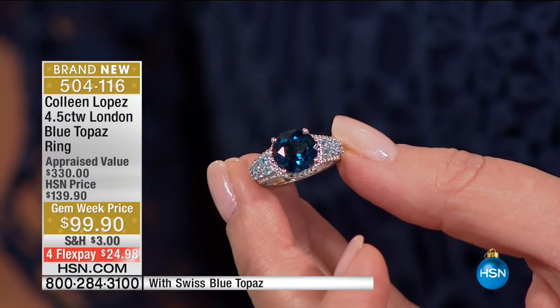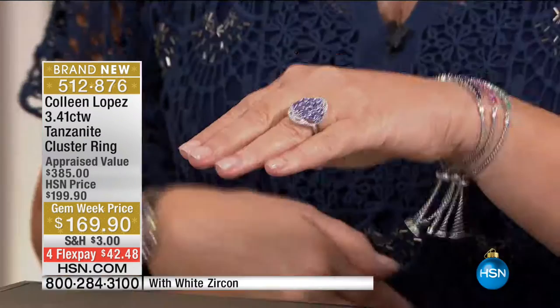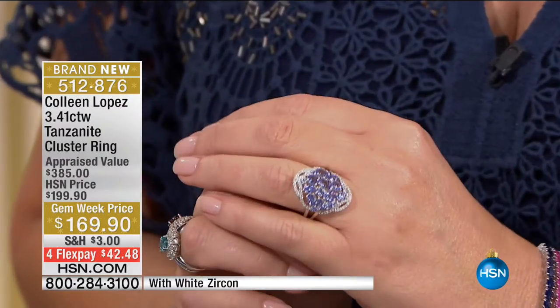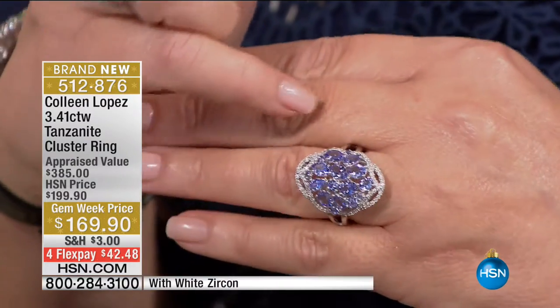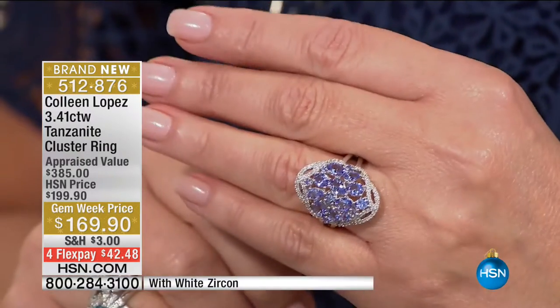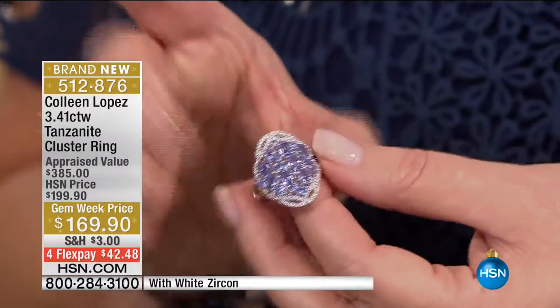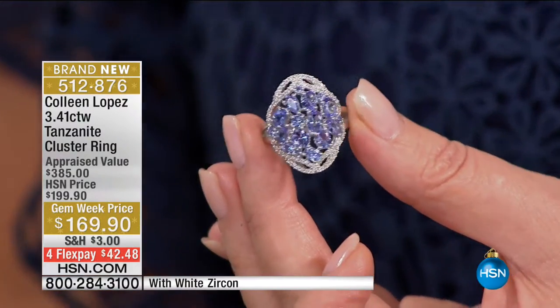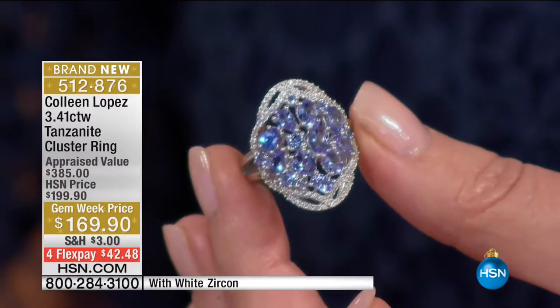London blue topaz is magnificent — there is not much in the world of blue gemstones that can rival that intense gorgeous color. And speaking of beautiful blues, one of the most magnificent and sought-after gems in the world today is tanzanite. We have a brand new tanzanite ring — look at the color of those stones, surrounded by white zircon that looks like a wreath of diamonds. December babies, this is your birthstone too. It's $169.90, brand new, sizes 5 through 11.